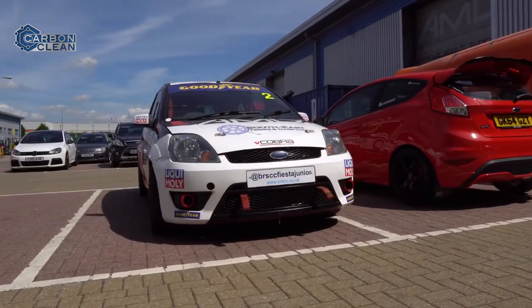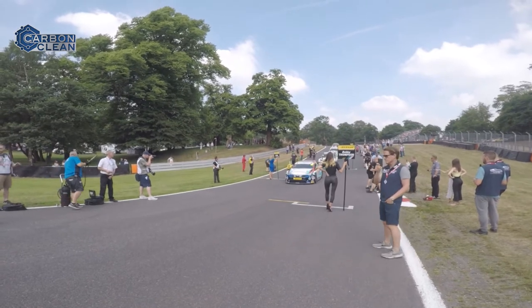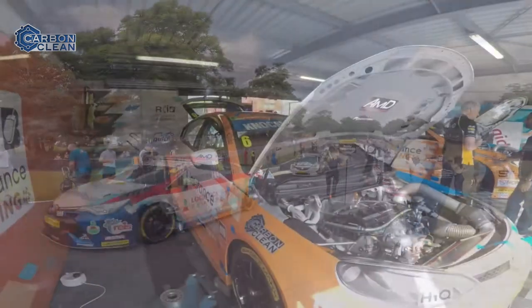Motorsport has been a big part of my life, all the way through from my dad racing back in the 70s and 80s, to me racing all the way through to British Touring Cars in the 2010s.